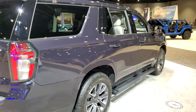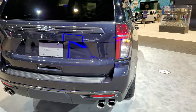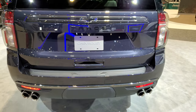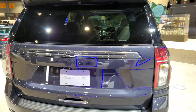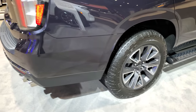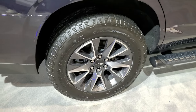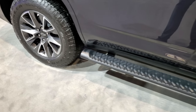This is a Z71. It is dark ash gray metallic. This one has a 6.2 liter V8 engine, 10-speed automatic transmission. You get the quad-tip dual rear exhaust, 20-inch painted and polished aluminum rims, and it has Goodyear Wrangler Trailrunner tires — these are 275-60R20s.